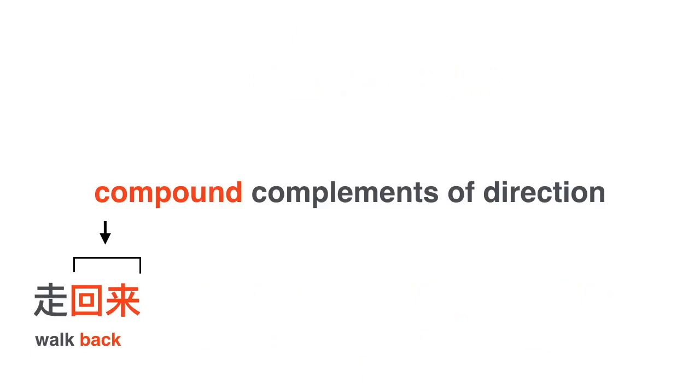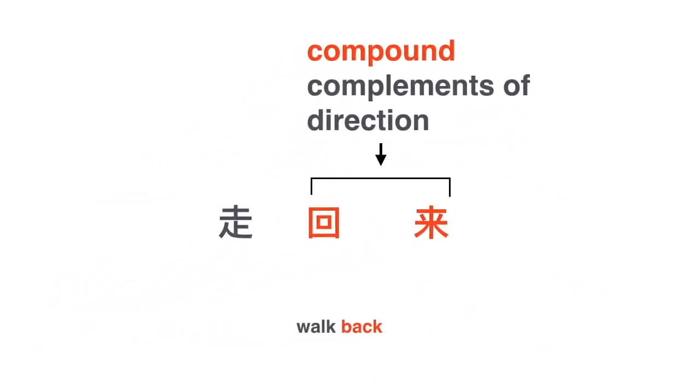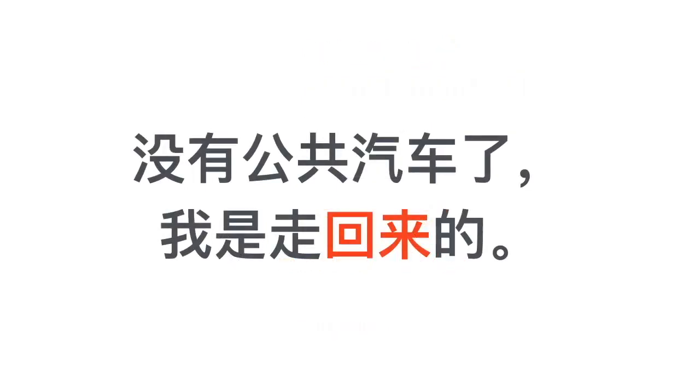Let's take a closer look at 走回来. The compound complement of direction is 回来, which itself is composed of a motion verb and 来 or 去, and then it's preceded by the verb 走. 走回来 means walk back. Using a sentence: 我是走回来的.